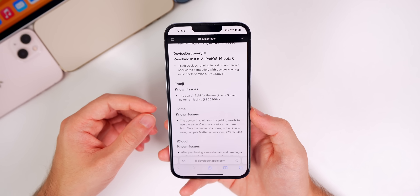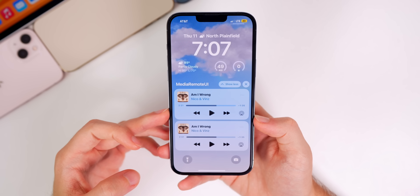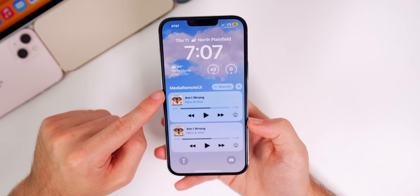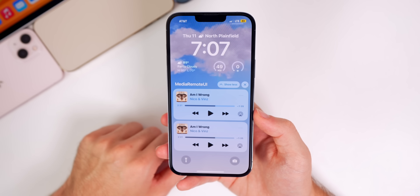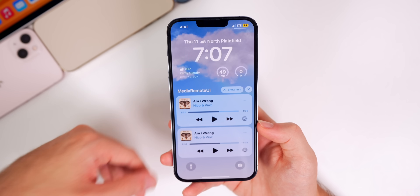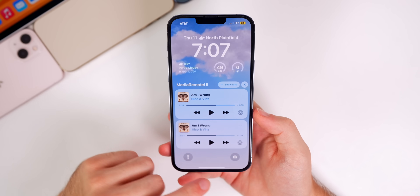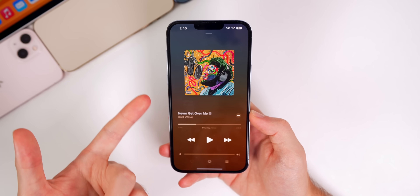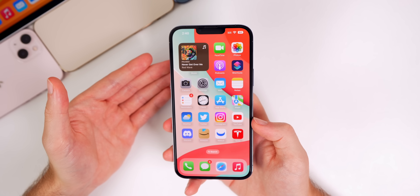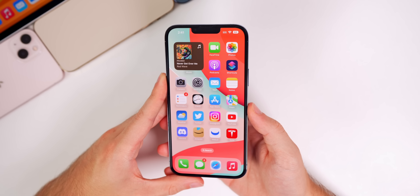As for bugs, I was not able to reproduce the bug from beta 5 where the Now Playing platter would show on the lock screen twice with a 'Media Remote UI' label, so that could be fixed. I also had issues with Apple Music randomly pausing and stopping with no connection issues in beta 5 — that may be addressed in this update as well. Let me know in the comments if you can reproduce the double-platter bug in beta 6.